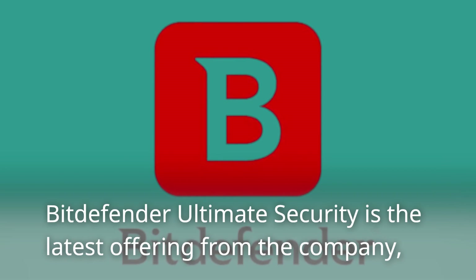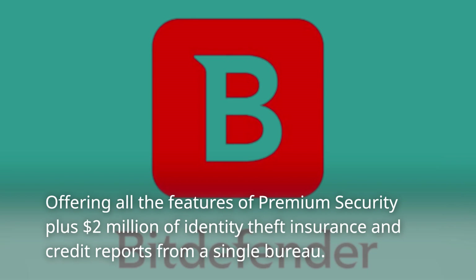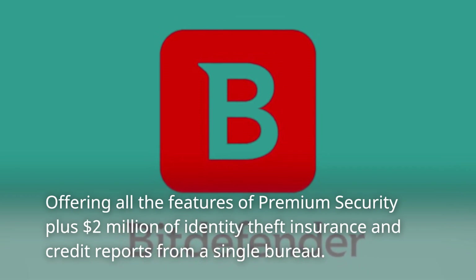Bitdefender Ultimate Security is the latest offering from the company, providing all the features of Premium Security plus $2 million of identity theft insurance and credit reports from a single bureau.